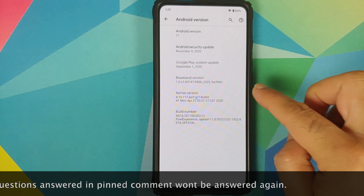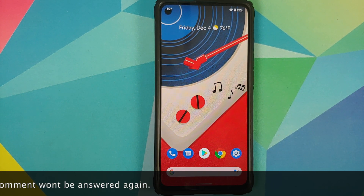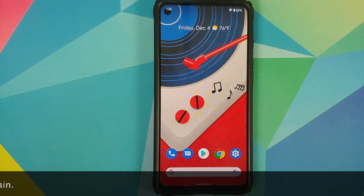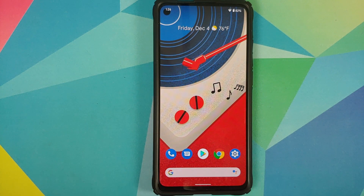As you can see, the kernel they are using is Perf kernel, and SE Linux is of course set as enforcing. The first thing you will notice is that the Android 11 Easter egg cat game is not working on this build.